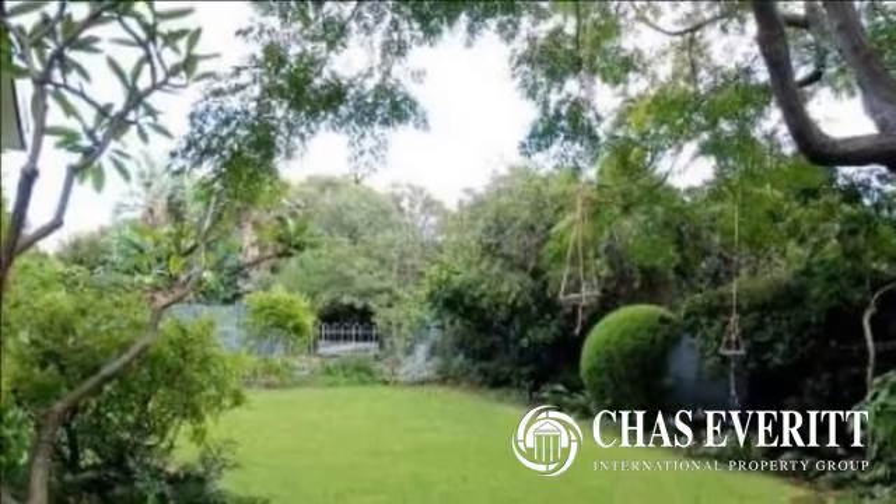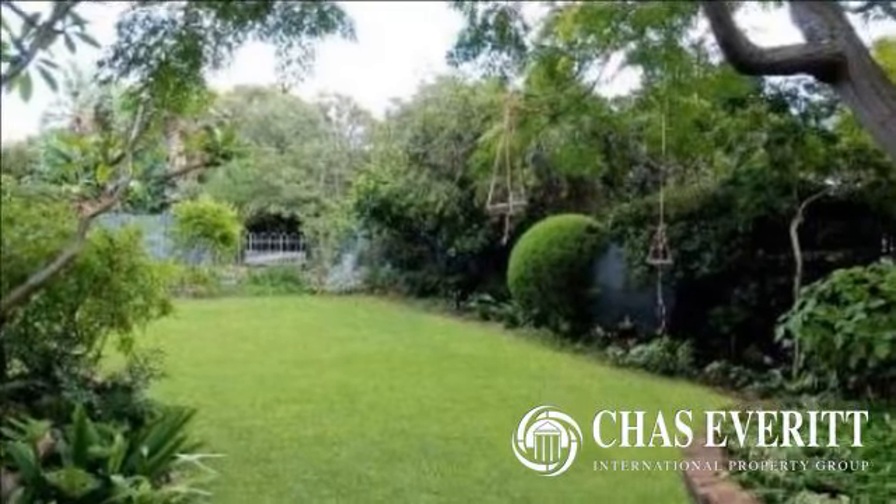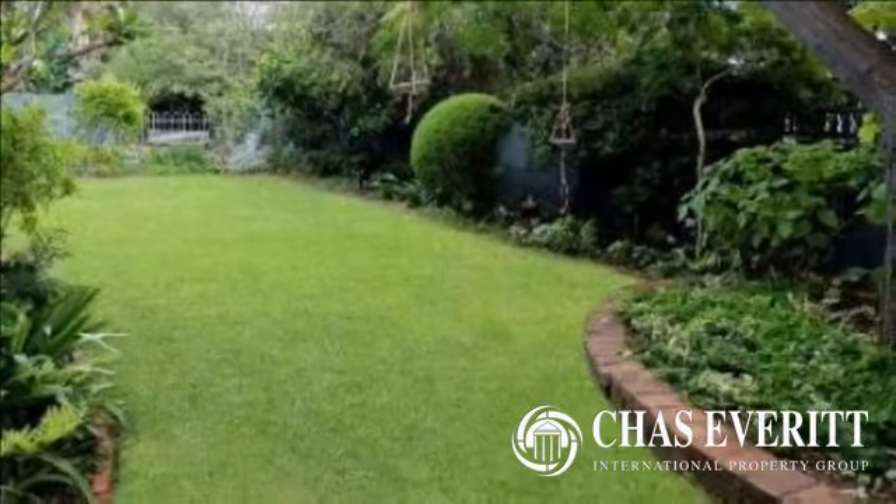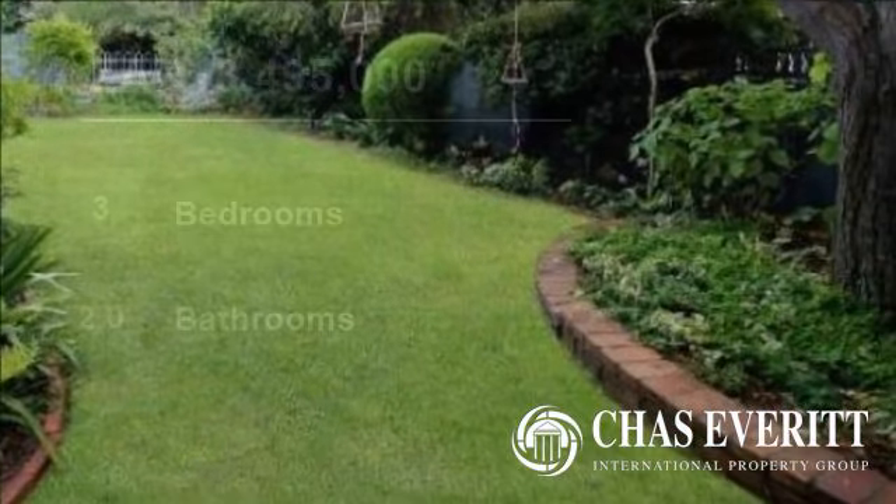Kirstenhof, Cape Town. For more information on this property or to arrange a viewing, please contact us. Thank you.